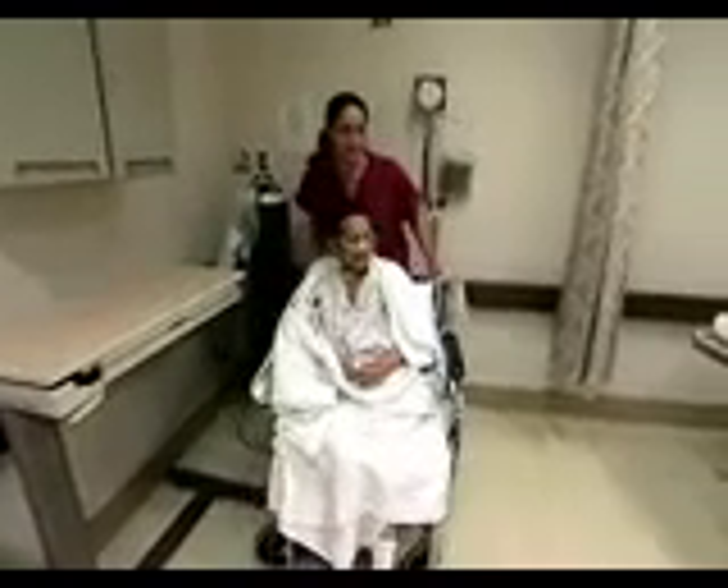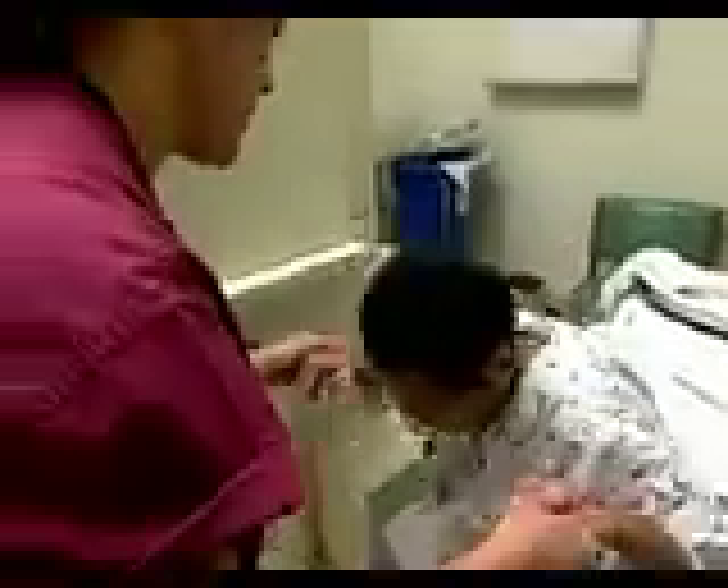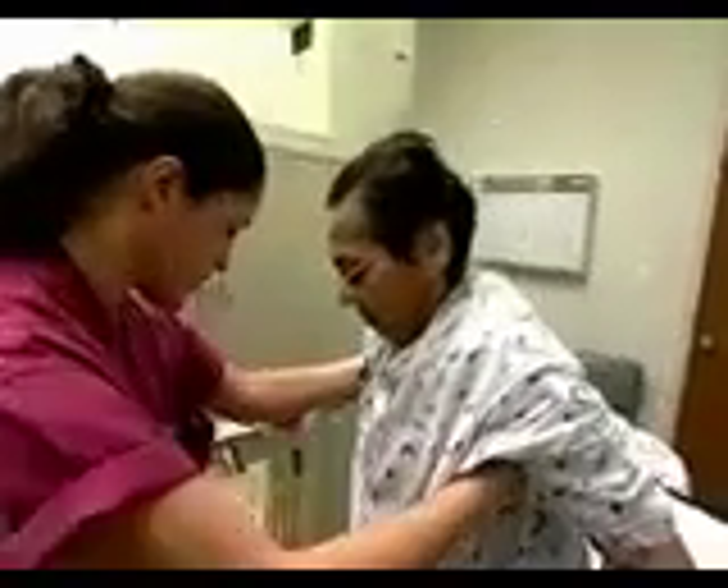Not to be overlooked is the importance of the human side to the job. These procedures can appear scary, especially to children and the elderly. A friendly, reassuring manner is almost as important as technical expertise.